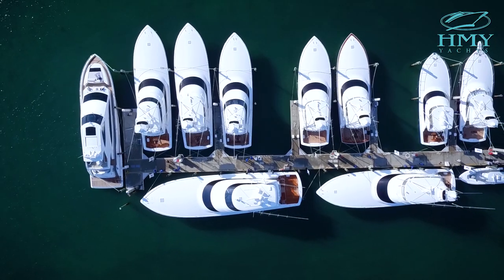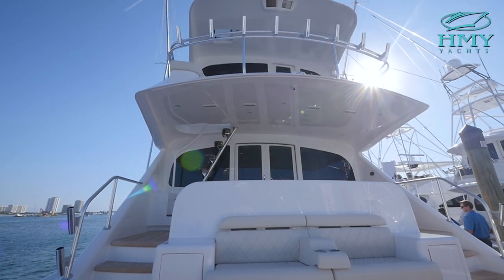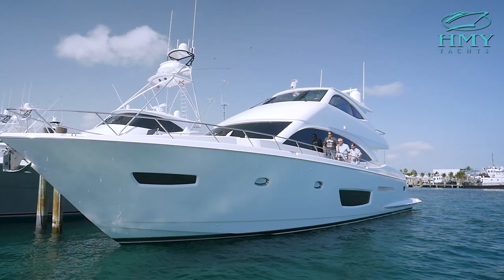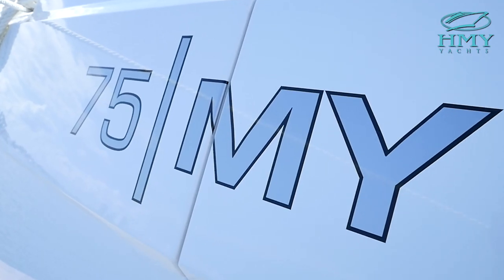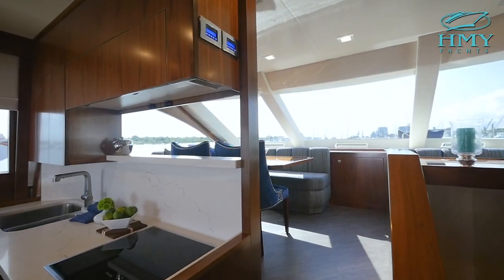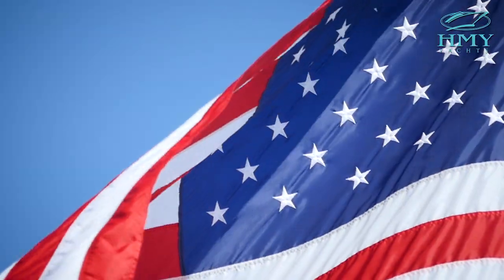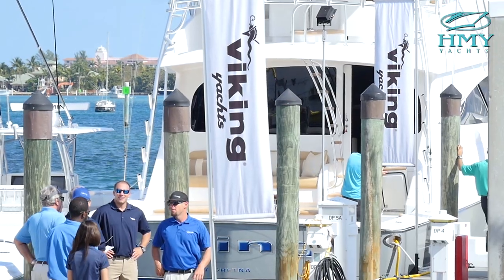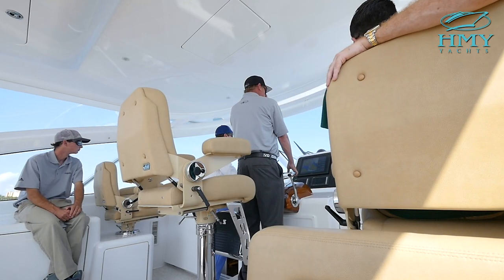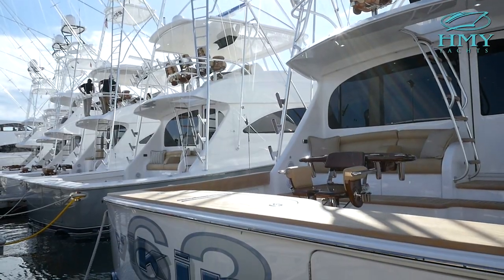This year we've got 18 different yachts on display from the 37 Billfish all the way up to the 92 Enclosed Bridge and the new 75 Motor Yacht, of which HMY Yachts will have one at the upcoming Yachts Miami Beach show. Our HMY clients love coming out here, spending time with the brokers, getting to know the folks at the Viking Yachts Service Center, just being able to spend time with Pat Healey and learn about the history of Viking and the quality and the production that goes into these boats.